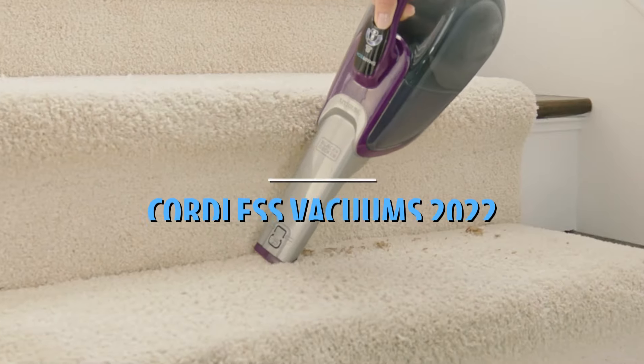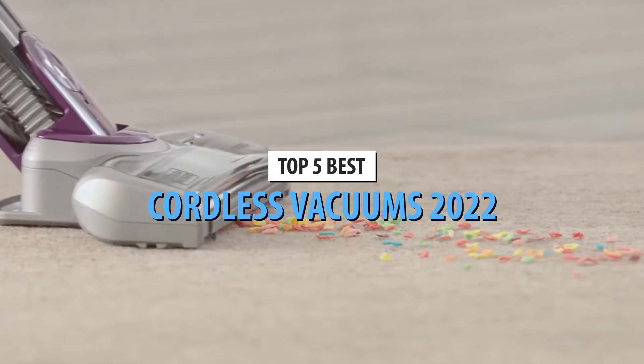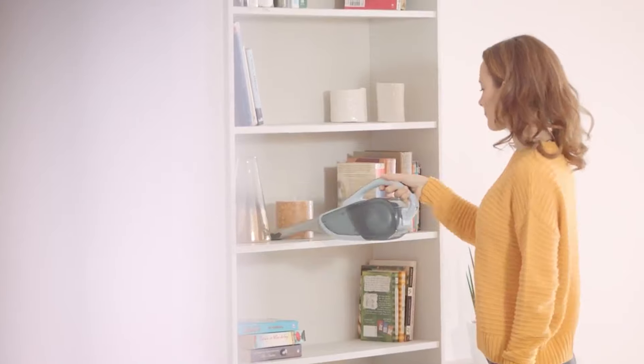What's up guys, today's video is on the top 5 best cordless vacuums in 2022. Through extensive research and testing, I've put together a list of options that'll meet the needs of different types of buyers.